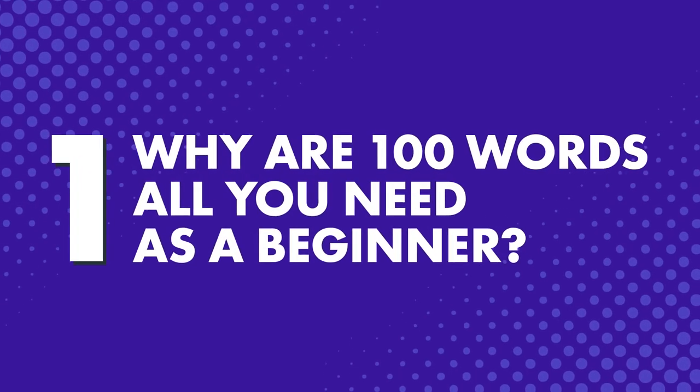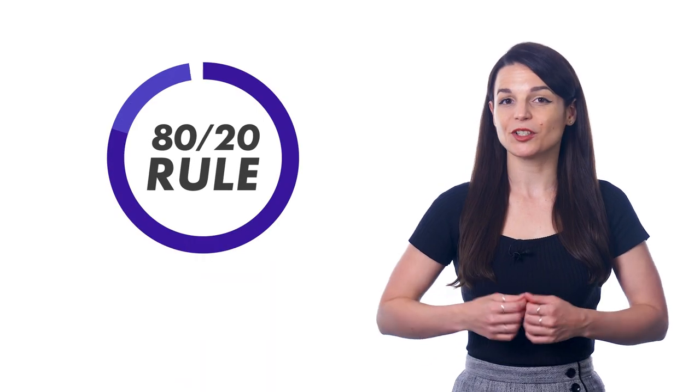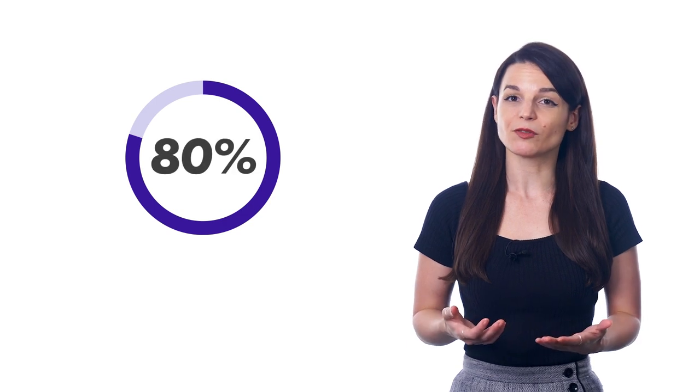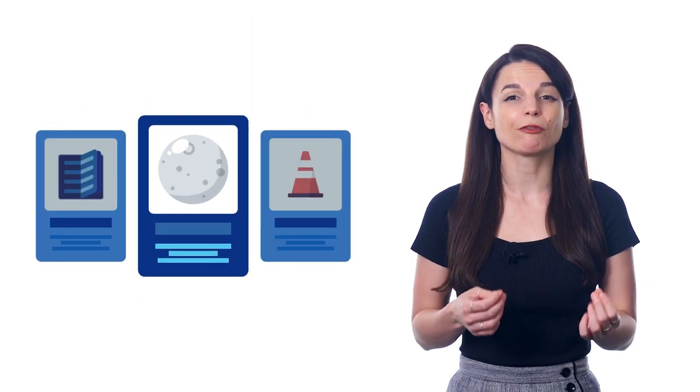First, why are 100 words all you need as a beginner? Because overwhelming yourself with 1,000 words is not a good way to learn. And because of something called the 80-20 rule, or the Pareto Principle. This states that 80% of your progress and results will come from just 20% of what you've done, meaning you'll get the best results from focusing on a few things, instead of trying to do everything.